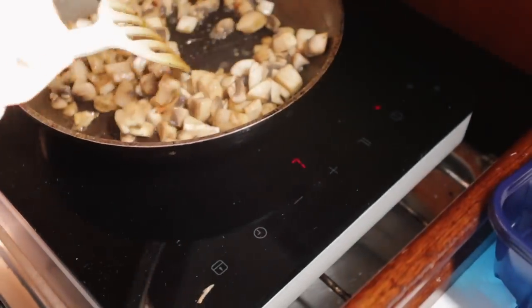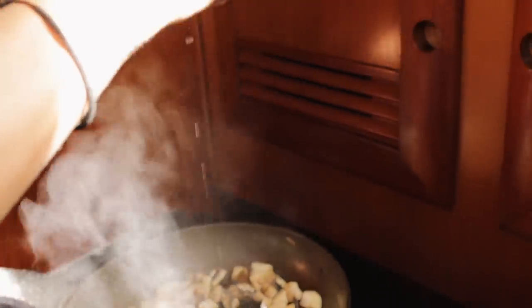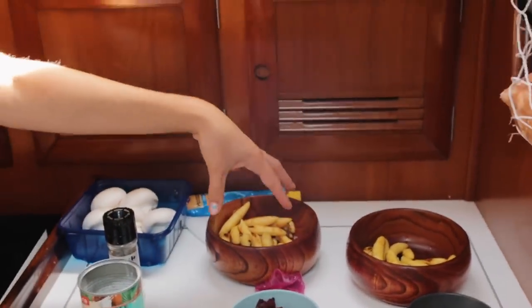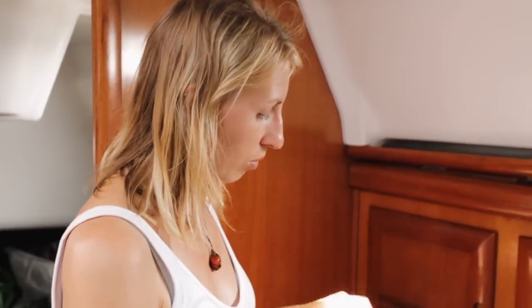I started cooking at 96% charge — first fried some onions, then made Soko Schupfnudel, a German dish I found here in Spain, fried them hot to get them crispy. Now I'm making a mushroom coconut sauce; I really like a hot pan for the mushrooms, so I'm using it quite high, drawing over 1,000 watts. Right now I'm at 85%, so I only used about 11%, and my meal's almost done.